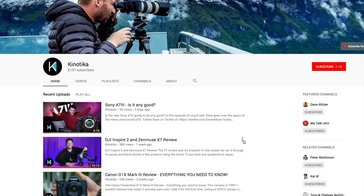Hope you guys enjoyed this video about the GH5S. Make sure to subscribe to this channel. Once again I'm Dave Altizer, this is Kinotika — see you next time.